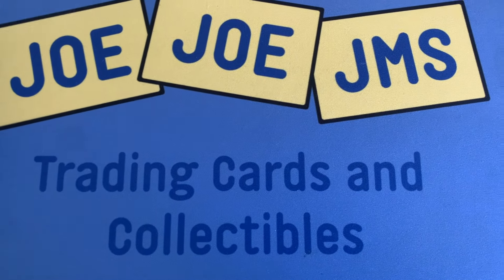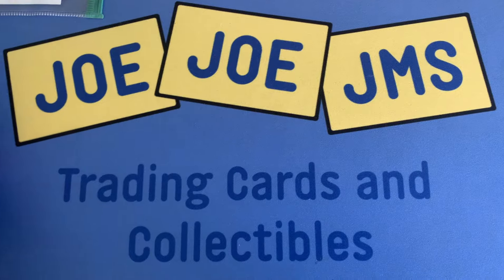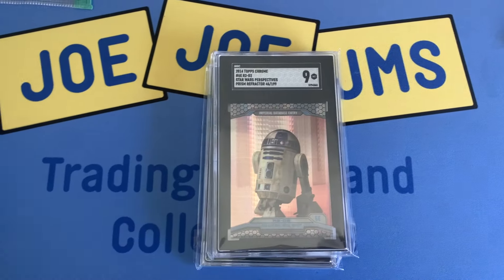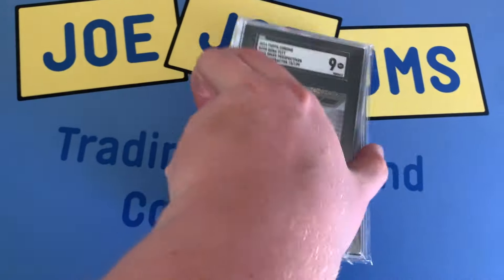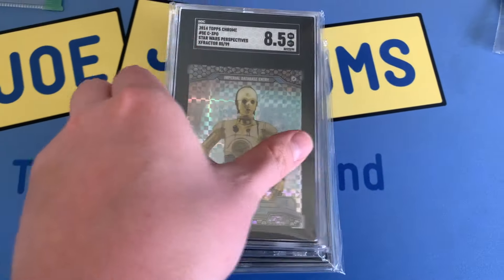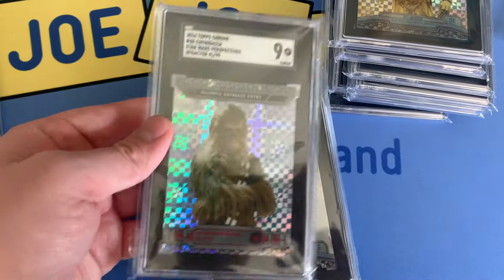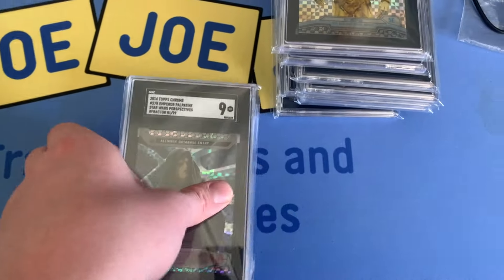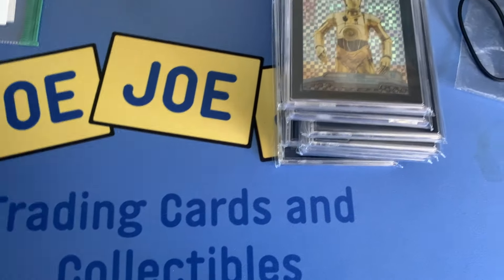A shipmycard order also came in recently, so I'll take you through some of my pickups. Most of them are from the 2014 Topps Chrome Star Wars set — the first-ever Star Wars Chrome set, which is why I like it so much. We've got R2-D2, Admiral Thrawn, Palpatine — all numbered to 199, these are the Prizm Refractors. Boba Fett, Darth Vader, Yoda, C-3PO — this is an X-Fractor numbered to 299. Also another X-Fractor — Chewbacca.